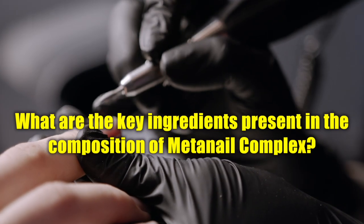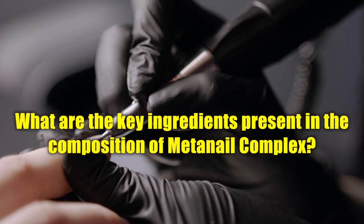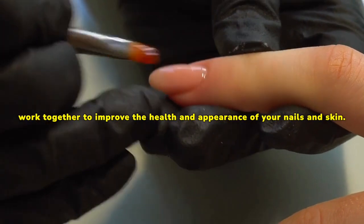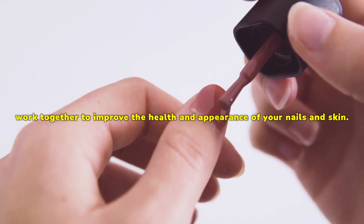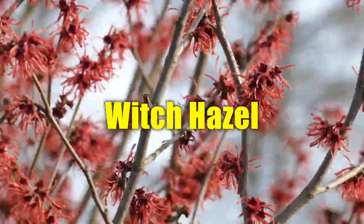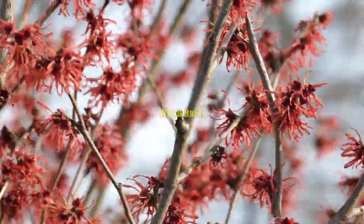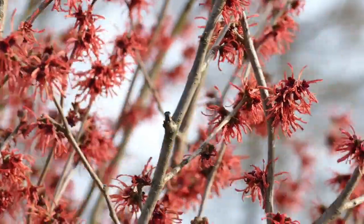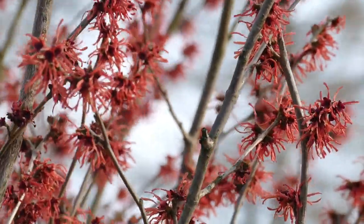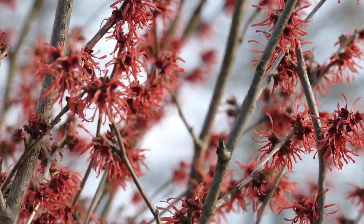What are the key ingredients present in the composition of MetaNail Complex? MetaNail Serum Pro Liquid Drops is packed with a powerful blend of key ingredients that may work together to improve the health and appearance of your nails and skin. Witch Hazel is known for its astringent properties, helping to tighten the skin and reduce inflammation. Scott's Pine has antiseptic qualities which may help cleanse the skin and promote healing. Horsetail Extract contains silica, an essential mineral for nail strength and growth.